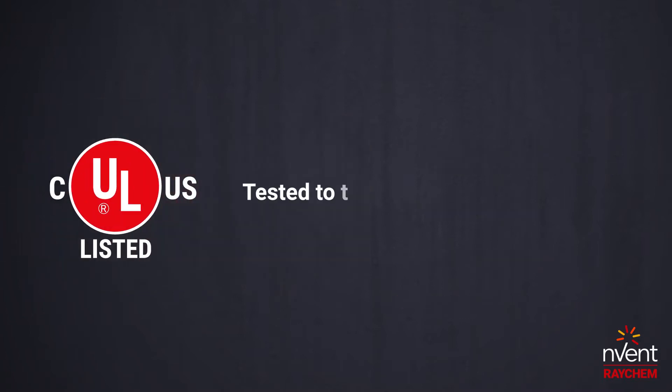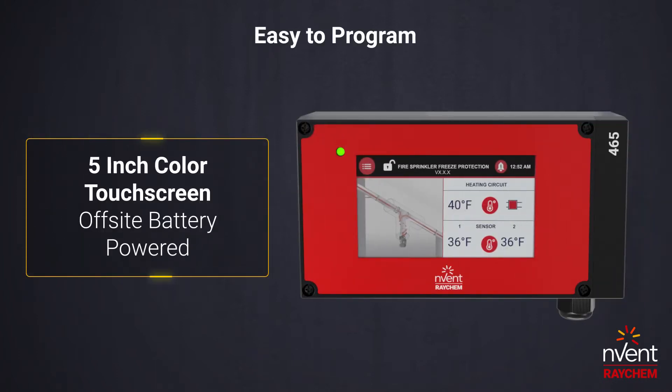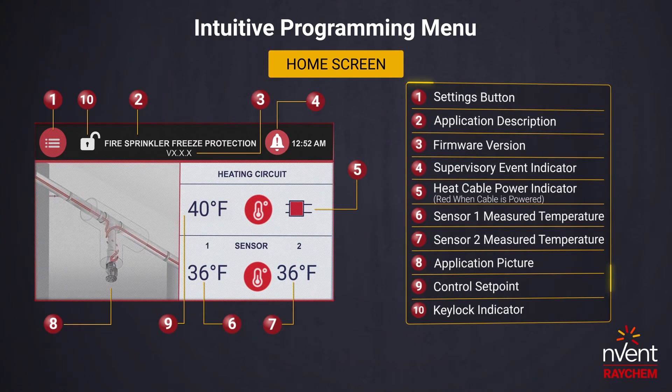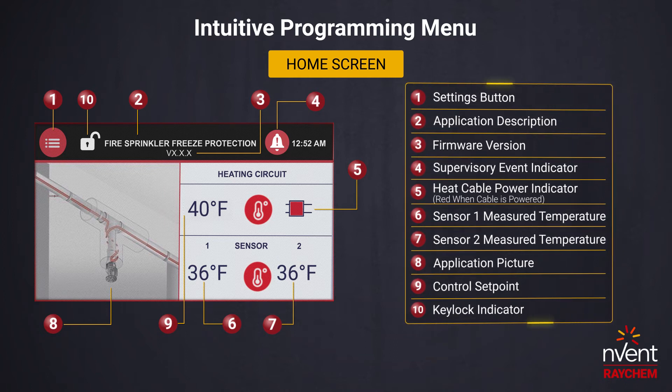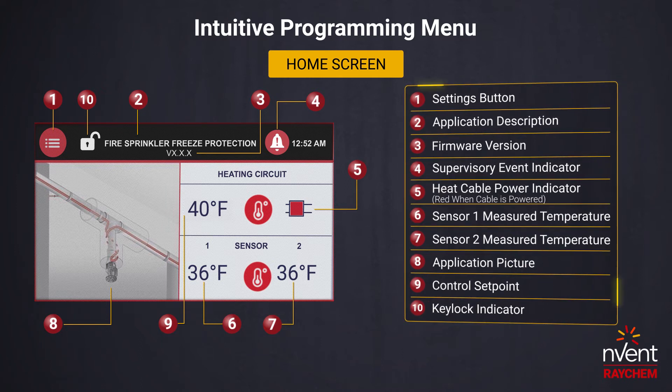Our controller is tested to the latest UL515A standard. A 5-inch color touchscreen display makes it easy to program. With an intuitive programming menu, the 465 allows for easy setup and navigation right at your fingertips. The simplistic and thoughtful design of the home screen makes it effortless to identify pertinent information at a glance.